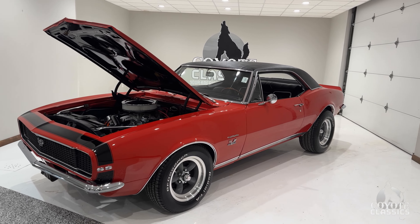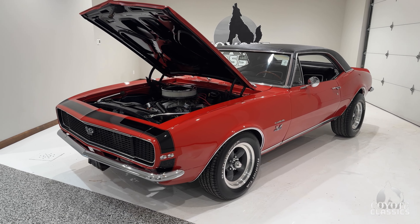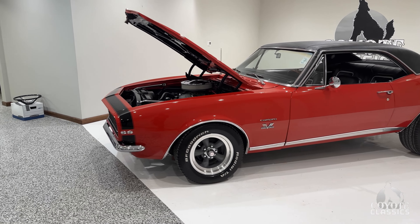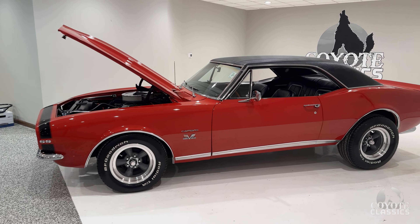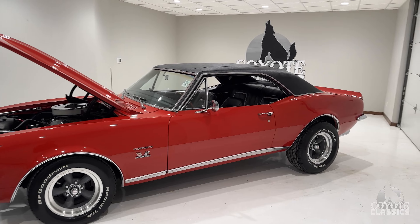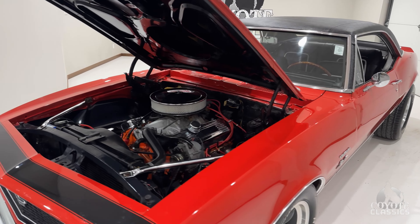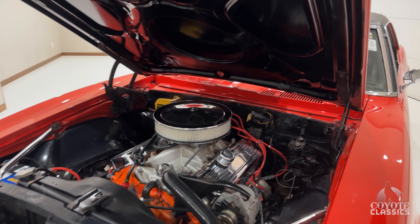It's a real RS car, Bolero Red, with a black vinyl top. The only thing really added was they got rid of the SS 350 engine and went ahead and put a big block in it, which not too many people are going to complain about. But just really nice to start out with a factory RS-SS car.